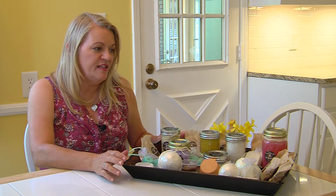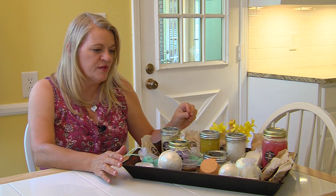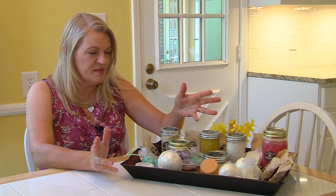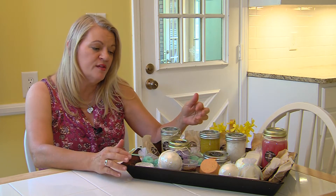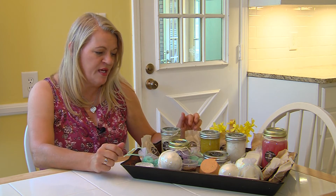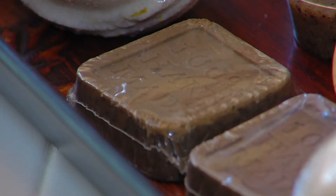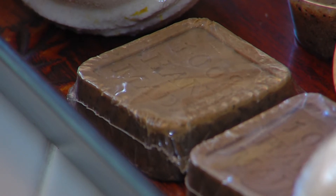I create handmade sugar scrubs, salt scrubs, bath bombs, lotions, lotion bars, and I just recently started creating hand soaps. But this business is so new it doesn't even have a hut — it only has a kitchen.